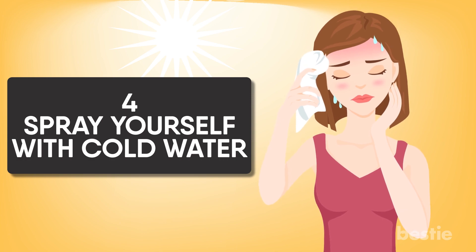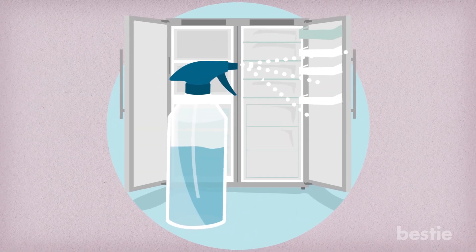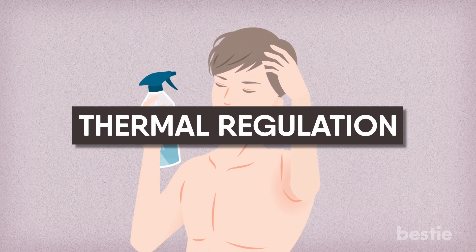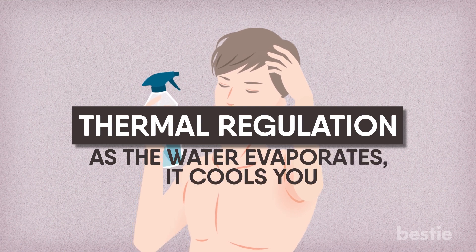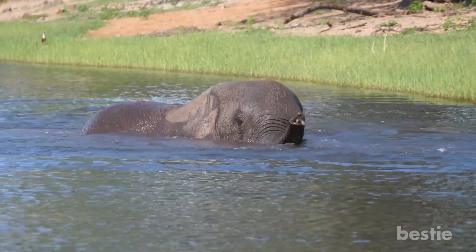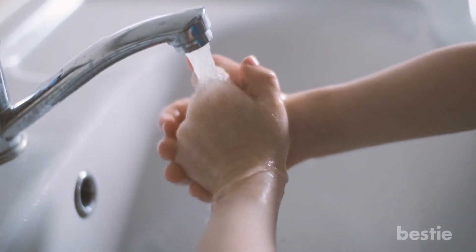Spray yourself with cold water. Keep a spray bottle in the refrigerator, and when the going gets hot, give yourself a good squirt. It's all about thermal regulation — as the water evaporates, it cools you. While elephants wet their ears first by blasting water from their trunks, humans should begin with their wrists to quickly cool down the blood flowing through their veins.